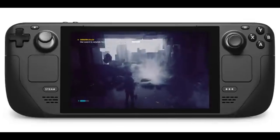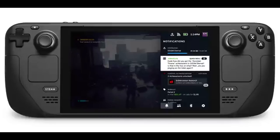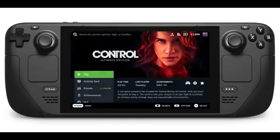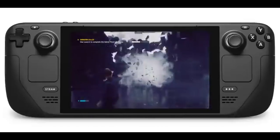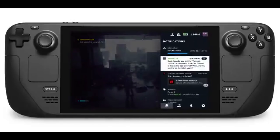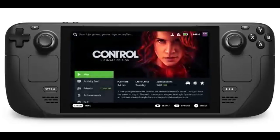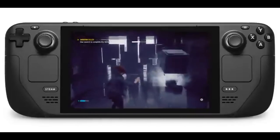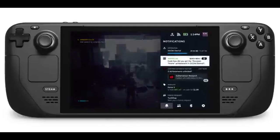The control layout is interesting — the two thumbsticks are across from one another, unlike the Xbox controller where one is top-left and one is bottom-right. Having them both up top next to the screen is a little jarring, but according to IGN's video the reviewer found it very comfortable. There's also a trackpad for mouse-specific games, which looks like a nice way to play FPS or mouse-centric games.